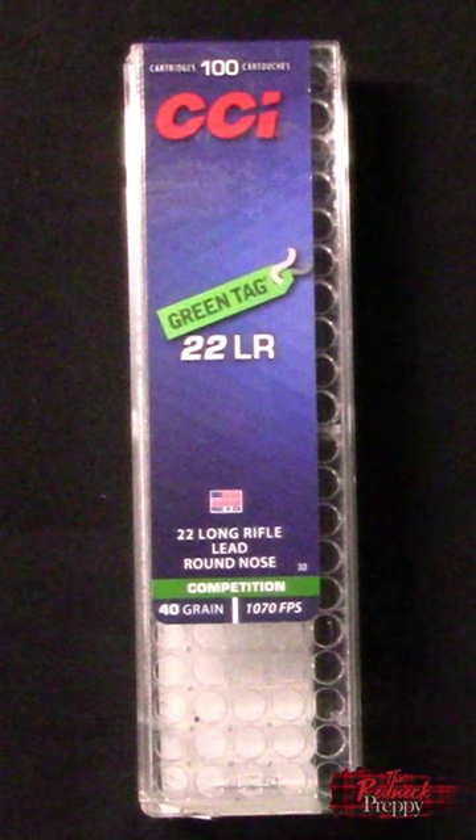Anyway, just putting it out there — testing ammo even outside of the usual suspects is never a waste. Who knows what'll pleasantly surprise you. Have a great day, take care, and bye bye.